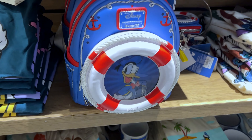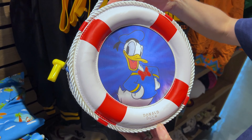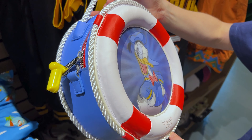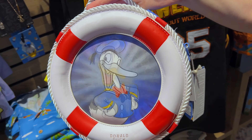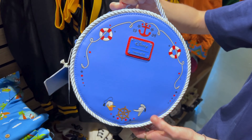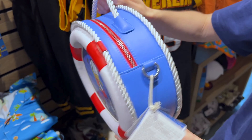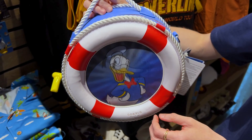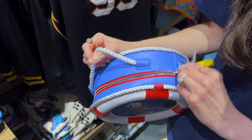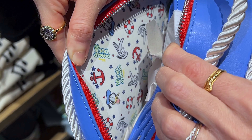In our last video we spotted a lenticular bag, but now we have spotted the crossbody. Look at that lenticular design of the original Donald in black and white, and then the Donald we know today — it looks like a lifesaver. 1934. The colors are spectacular. It is $70.